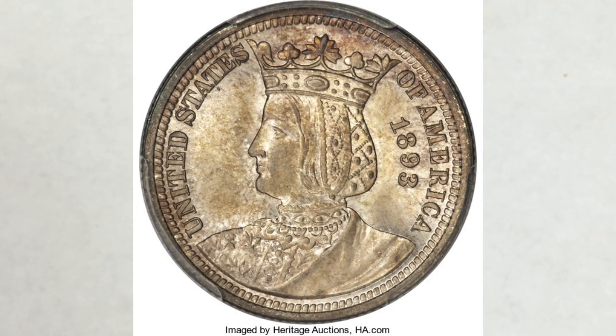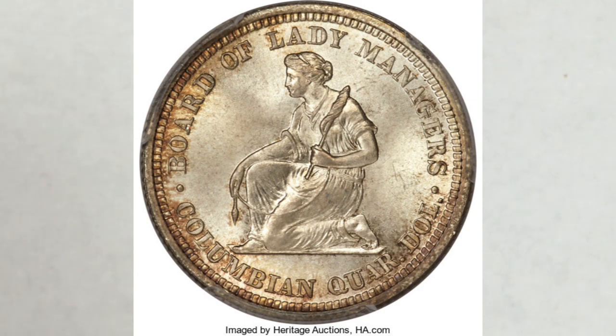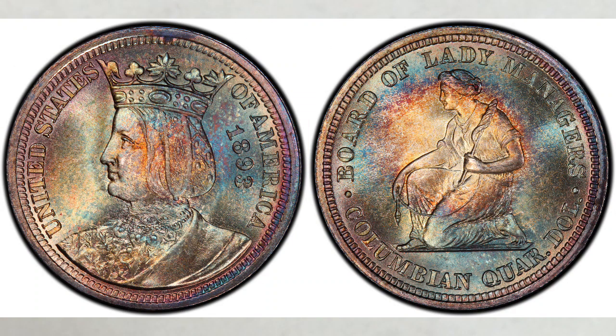You should now have a very good understanding of the value of this quarter, so it should help you decide if you would like it in your collection. What do you think about the coin? Please let us know in the comments section below if you have the 1893 Isabella quarter, or would like to have one. We hope you liked this video and found it helpful. If you did, please like, share, and subscribe so we can continue to create more videos for you. Thank you for watching, and see you in the next video.